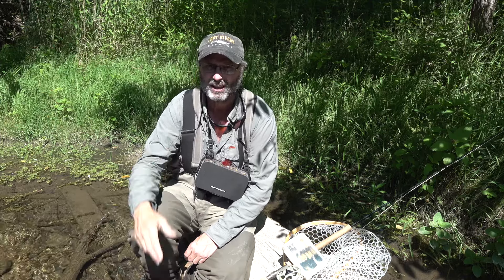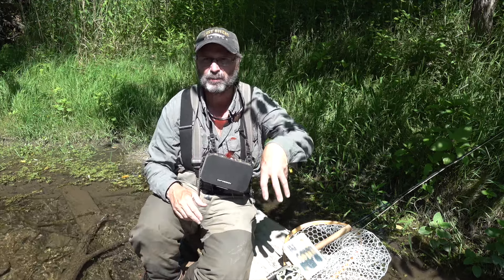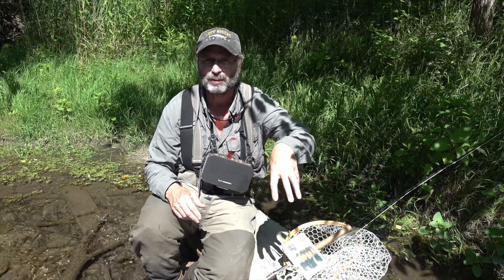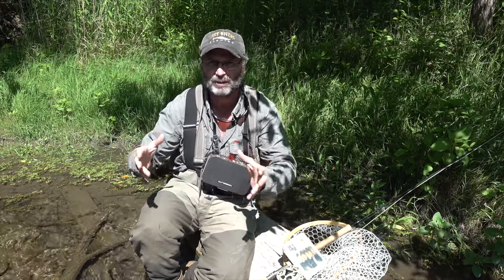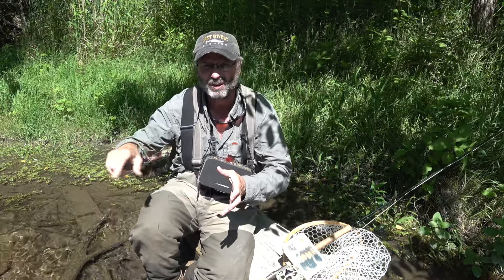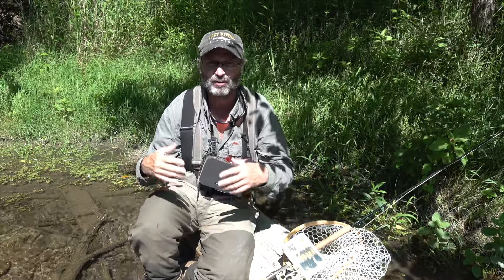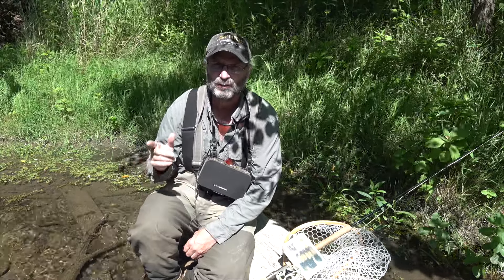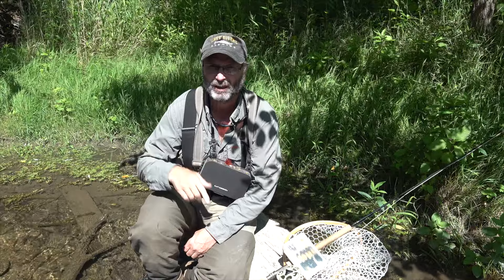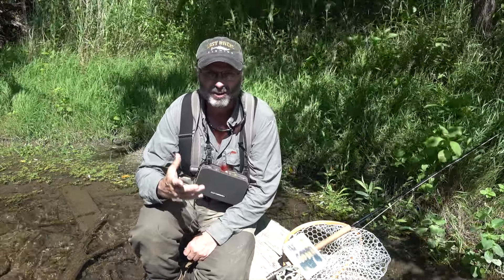We still have slots available for Saturday and a lot of slots available for Sunday. In the description below for this video I'll put my cell number — just give me a call direct, or get me on email. I always put the contact information at the end of the video, so you can see where to email us. Google me up, you'll find me — I'm easy to find. Once again, that's the weekend of the 24th and 25th and you can pick Saturday or Sunday, whichever you want.